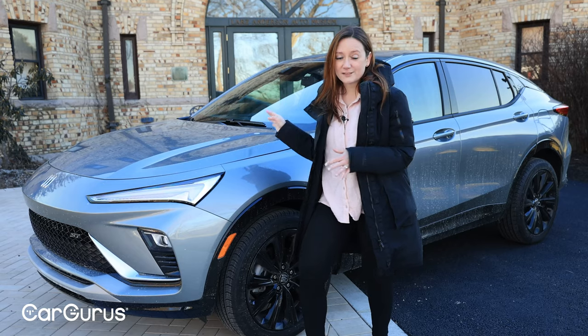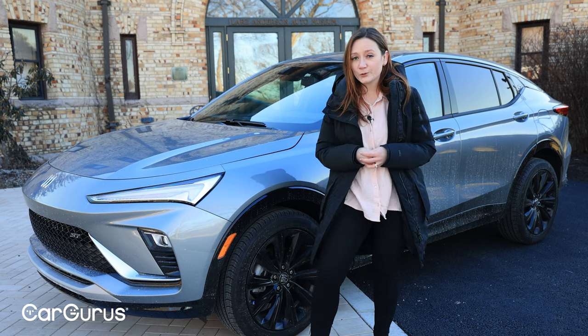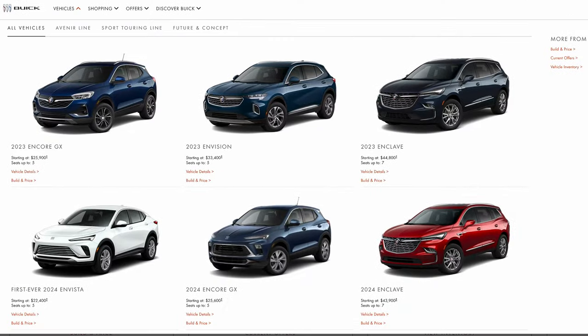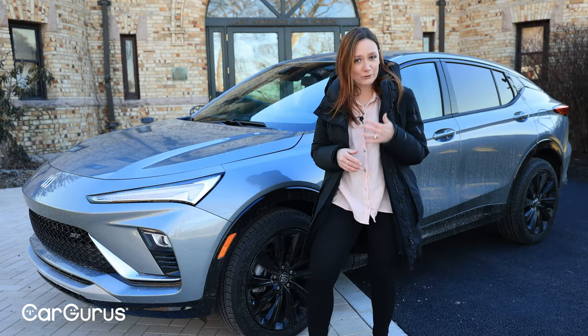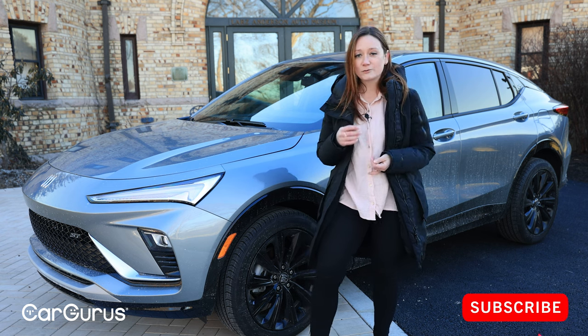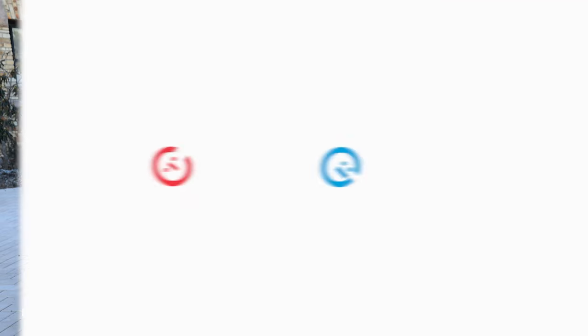This is the Invista. It replaced the Encore as the entry-level Buick crossover. In fact, all new Buicks on sale today are crossovers, and they all have names starting with the letters EN. But it does not have to be confusing — we're here to help you out. If you head over to CarGurus.com, you can read full written reviews on all of them, plus pricing trends and deal ratings to help you make your decision.